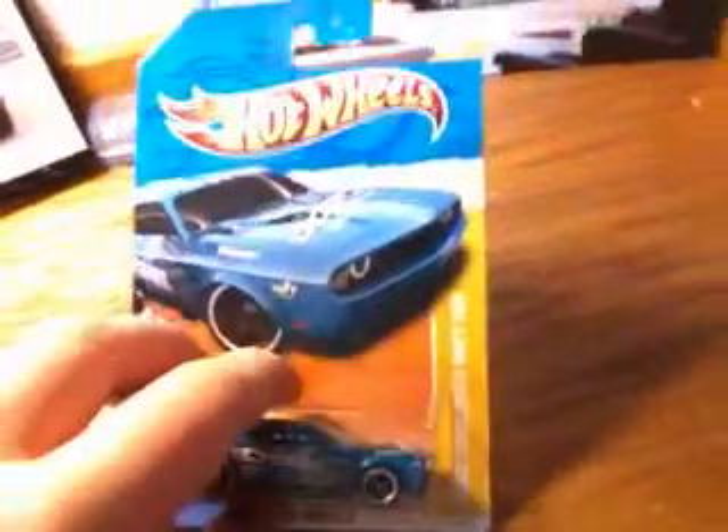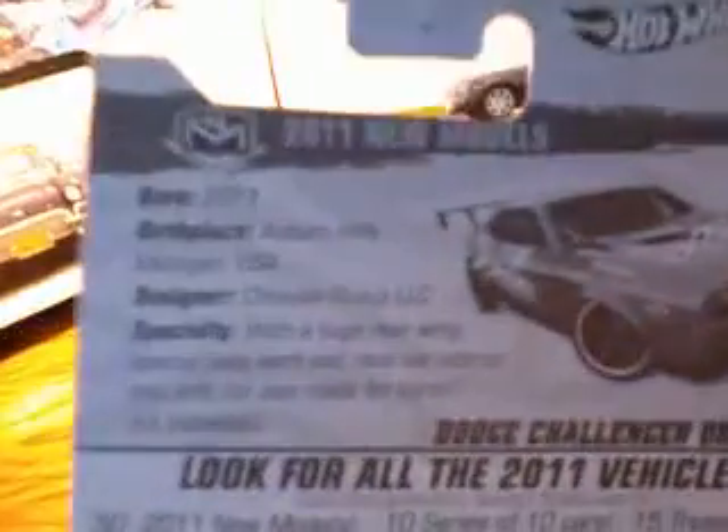And finally to wrap it up today, we have a Dodge Challenger Drift Car in the 2011 New Models. Pretty cool looking — we have the blue paint job, 'Dodge' on the side, black vents, spoiler in the back, and a Mopar emblem on the trunk. Pretty cool looking.